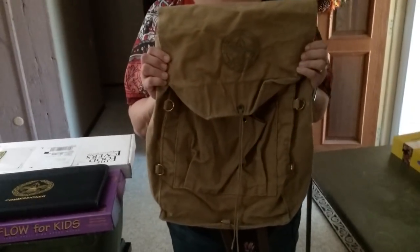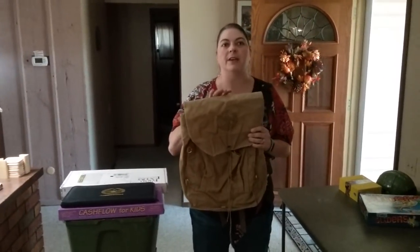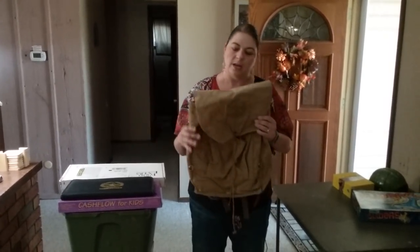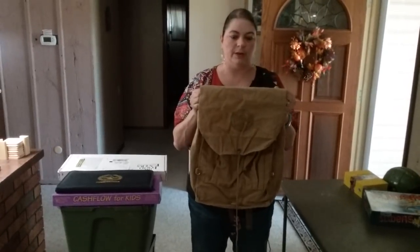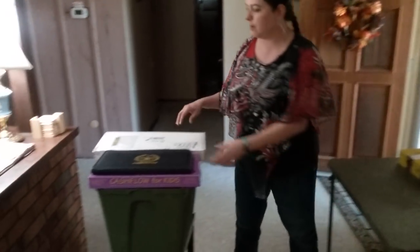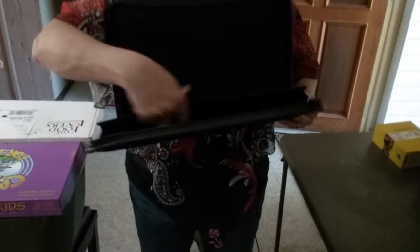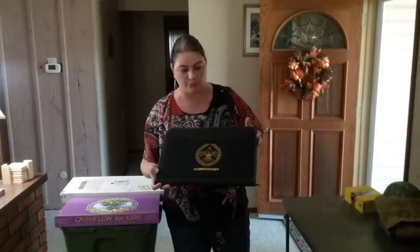This is a Boy Scouts of America backpack with the logo on the front — one of their vintage backpacks. I looked them up and it looks like I could get about $15 to $20, but this is a larger size than what I could find on eBay. I usually don't post anything on eBay unless I can make at least $15 to $20. It's in really great condition — no holes, not moth eaten. I've also got a Boy Scouts commissioner binder. It's got all the little compartments and looks almost brand new. I'll sell it used on eBay for around $15.